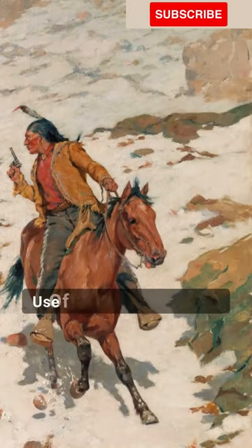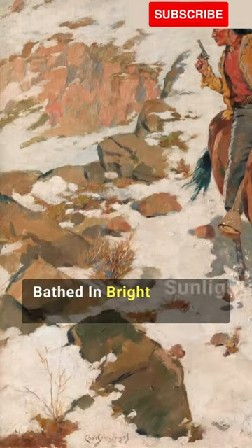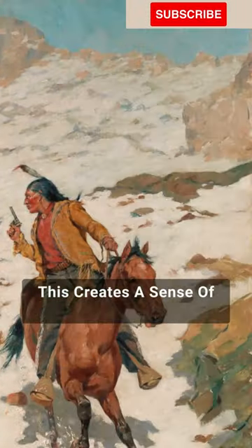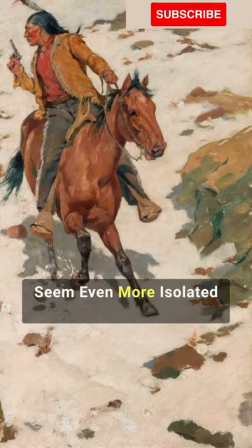The painting is notable for its use of light and shadow. The Native American and his horse are bathed in bright sunlight, while the riders in the distance are shrouded in darkness. This creates a sense of contrast and tension, and it makes the Native American seem even more isolated and vulnerable.